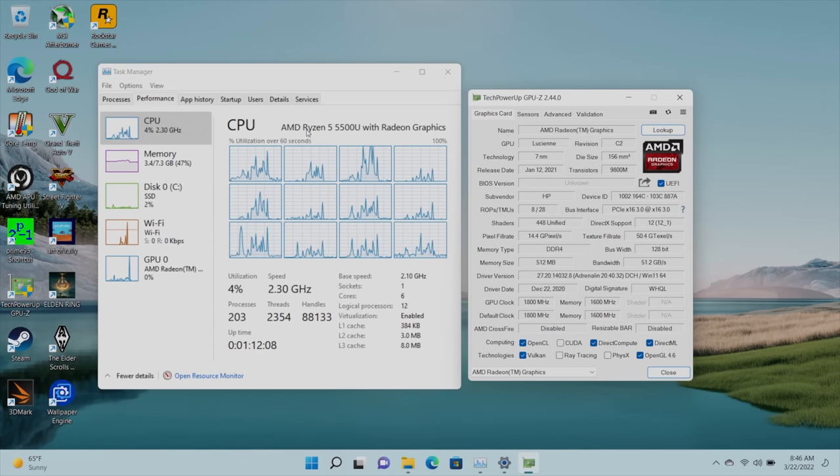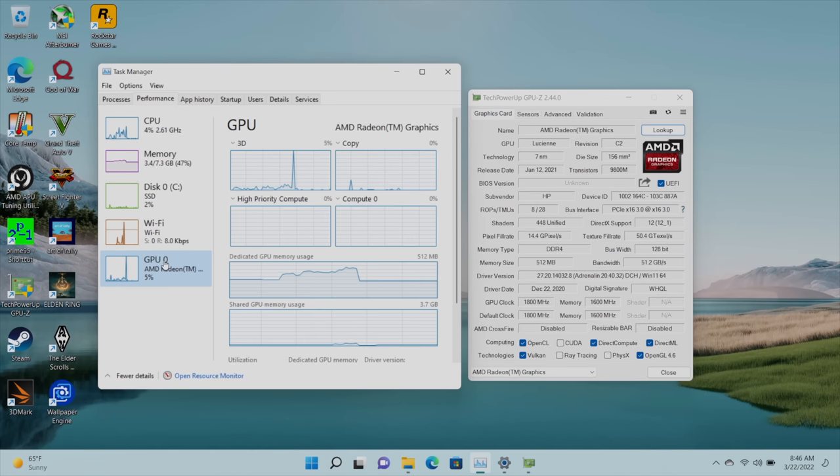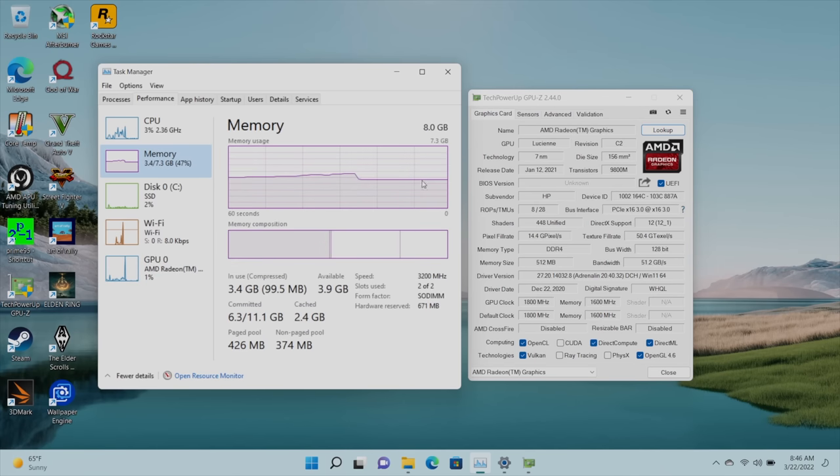Jumping right into it — overall, this Ryzen 5 5500U is a snappy little APU. We've got those built-in Radeon graphics, six cores, 12 threads, 8 gigs of RAM. That isn't a lot nowadays, but if you want to use this as an everyday desktop, you should be fine with 8 gigs. Getting into higher-end gaming you might want to upgrade, but in this video we will take a look at some gaming performance.